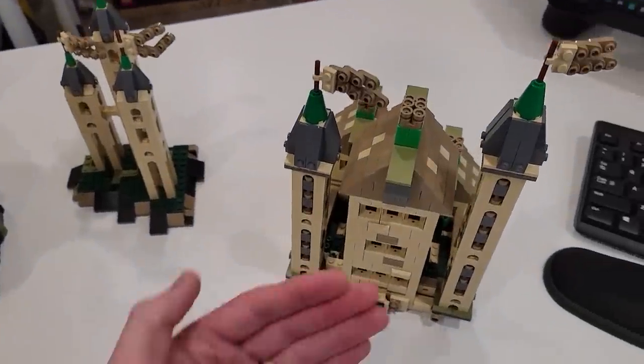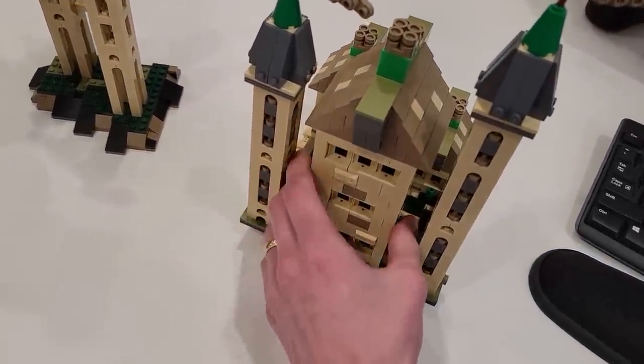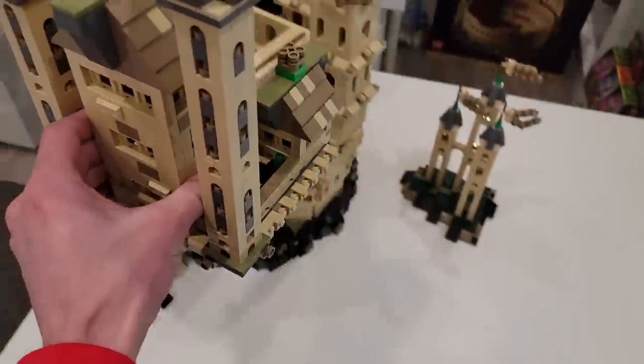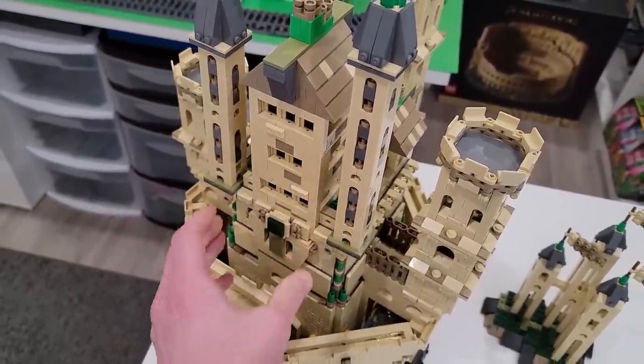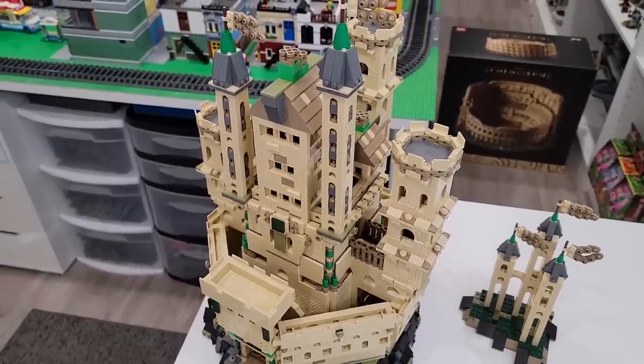And the top is just right here - this is the front of it. Essentially, you'll pick this up and place it on just like that, and then you have your complete castle.